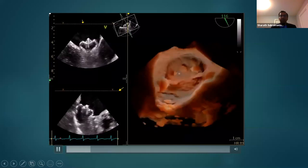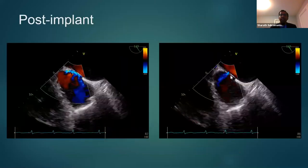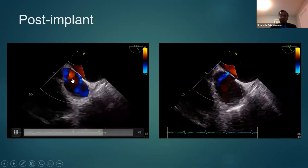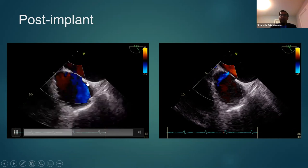At the end of the procedure, once the catheters are withdrawn, one common consequence is an intra-atrial shunt — usually a left-to-right shunt — because of the septal puncture. This has to be documented. Most of the time this closes on its own. If there is a large right-to-left shunt due to pressure changes, that needs to be percutaneously closed.